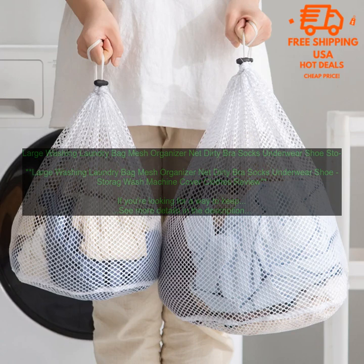Second, laundry bags can help to keep your washing machine clean. By containing the dirt and debris from your clothes, you can help to prevent these items from building up in your machine and causing damage.